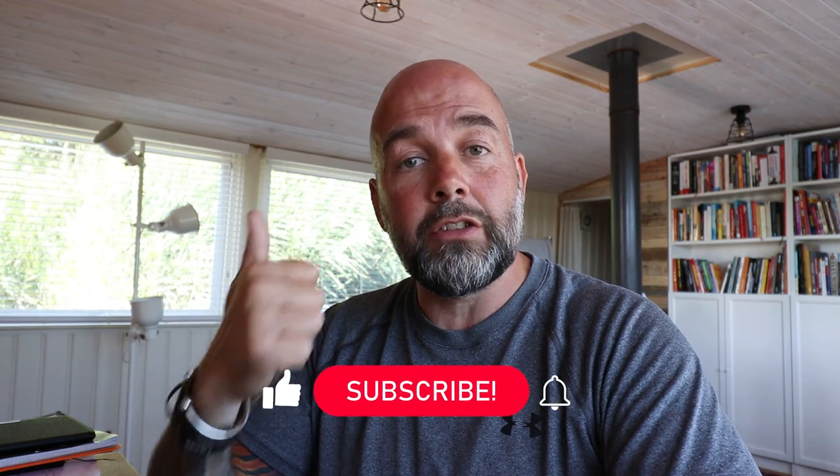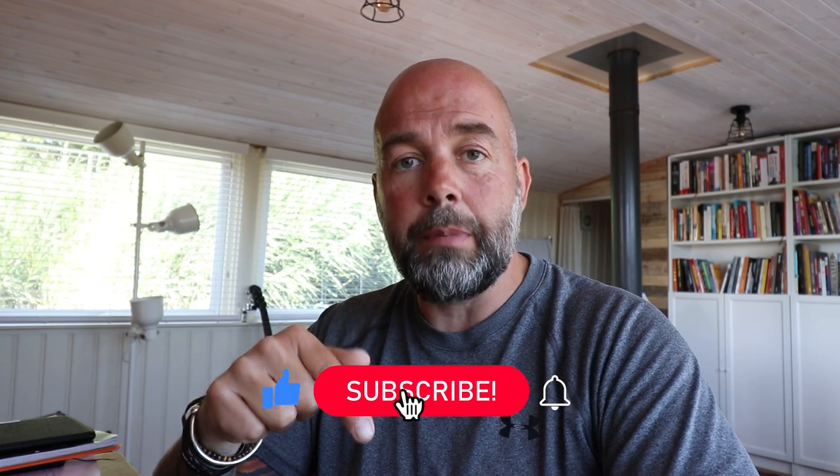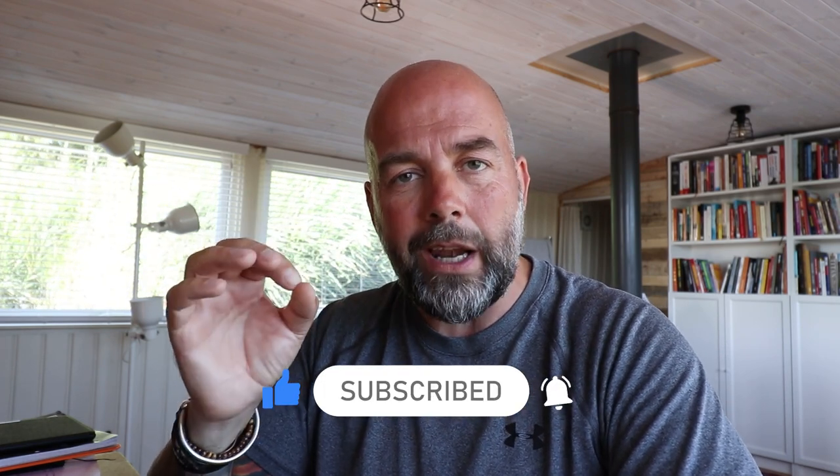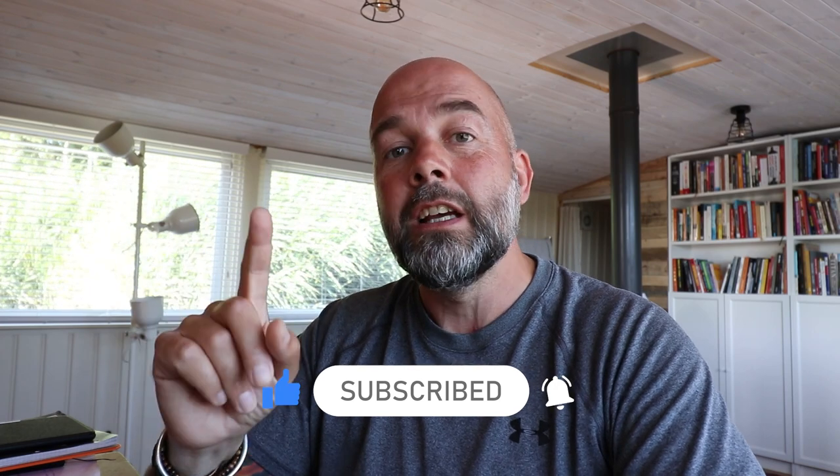My name's Paul Miles, and I do videos on how to make it, keep it and grow it - and that's your money I'm talking about. If you like videos like that, give it a thumbs up, hit the subscribe button and smash that notification bell to receive notifications. And don't forget to turn notifications on as well, or you won't receive your notification.